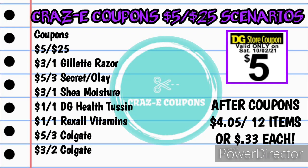Here are the coupons for this scenario: your 5 off 25, 3 off 1 Gillette Razor, 5 off 3 Secret and Olay, 3 off 1 Shea Moisture, 1 off 1 DG Health Tussin, 1 off 1 Rexall Vitamins, 5 off 3 Colgate, and 3 off 2 Colgate. Your subtotal after coupons will be just $4.05 for 12 items — just $0.33 each.